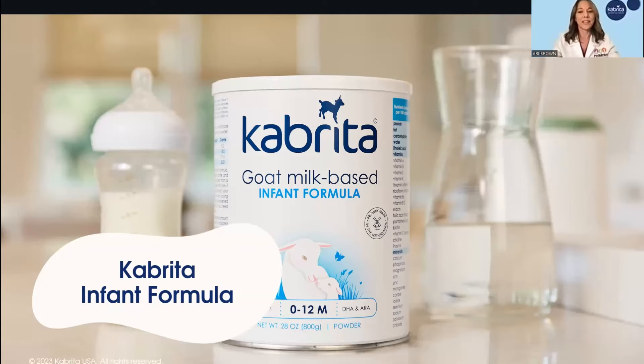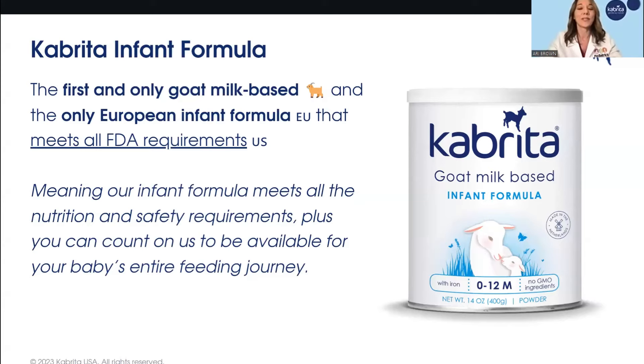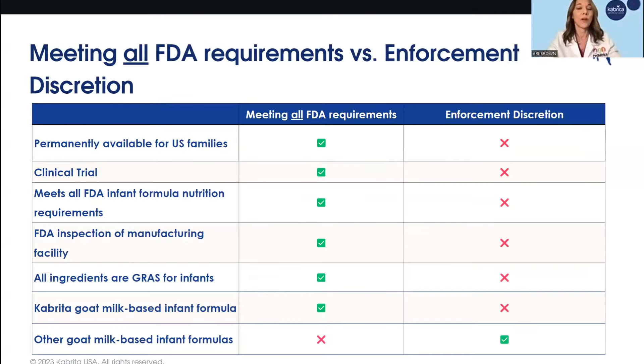Cabrita is the first and only goat milk-based infant formula, and the only European infant formula, that meets all FDA requirements for sale in the U.S. What that means is that it meets all requirements for generally recognized as safe ingredients, as well as the safety and efficacy trials that have been done. It provides complete nutrition and is appropriate for babies to grow in their first year of life. The difference is there are some other goat milk-based infant formula products being sold in the U.S. under enforcement discretion, which I want to clarify.